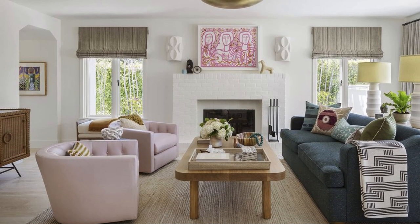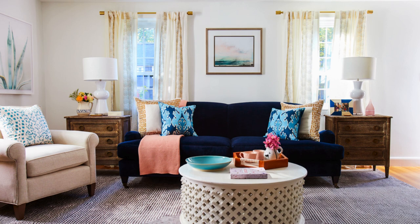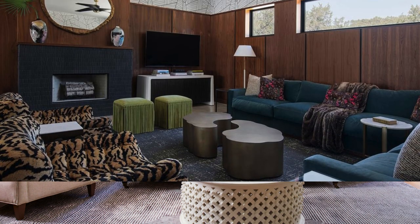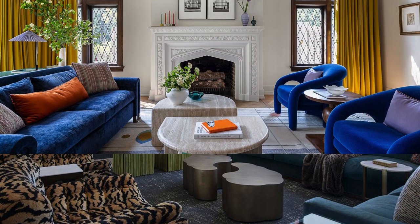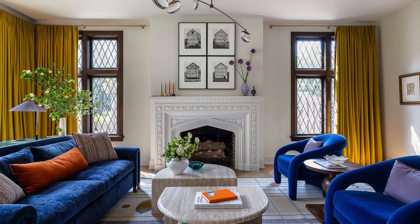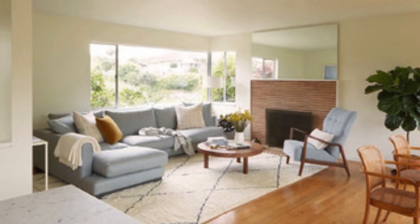As you continue to refine your living room, consider the role of lighting as a crucial element in setting the mood. Introduce a combination of ambient, task, and accent lighting to create layers and focal points. Incorporate stylish pendant lights, chandeliers, or floor lamps to add a touch of sophistication and create a visually captivating atmosphere. Utilize smart lighting solutions to easily adjust the intensity and color temperature, allowing you to customize the ambience for different occasions.